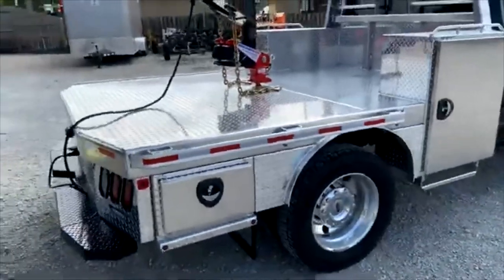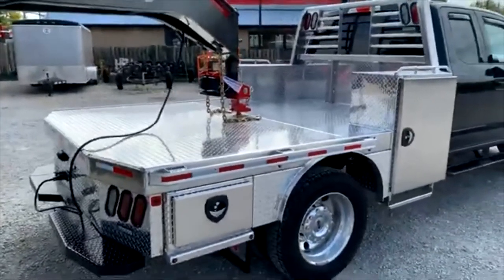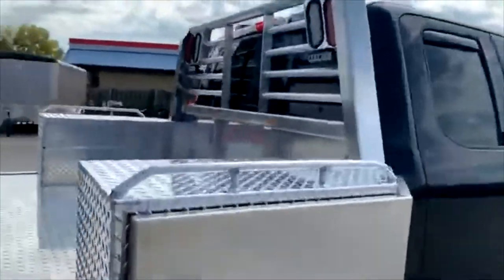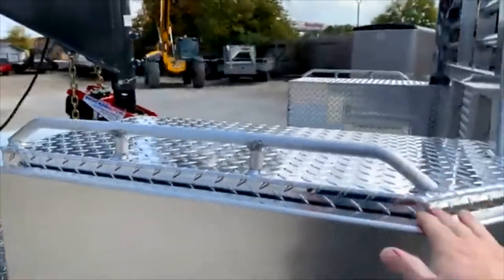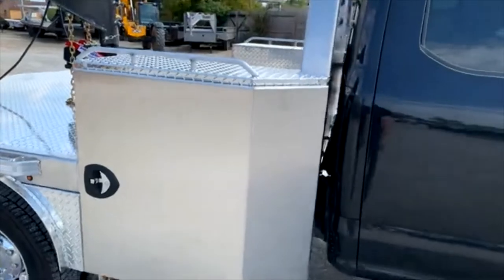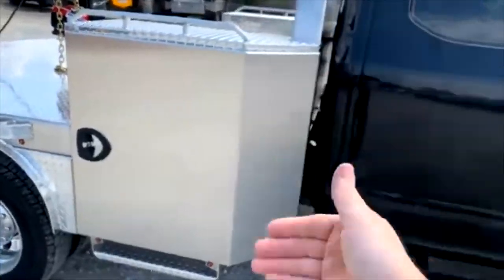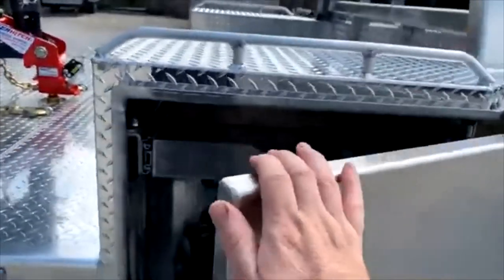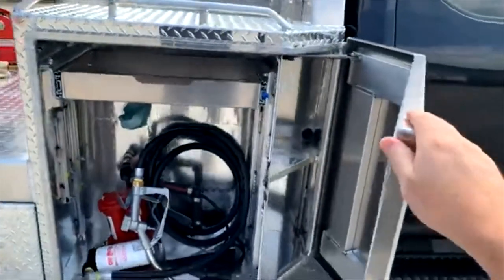First thing we did is we had these toolboxes raised a little taller, we have some tie-off bars added to it, and he's gonna run a fuel cell on the back of this. When we open this first door here, which opens so fluidly, it's pretty awesome.